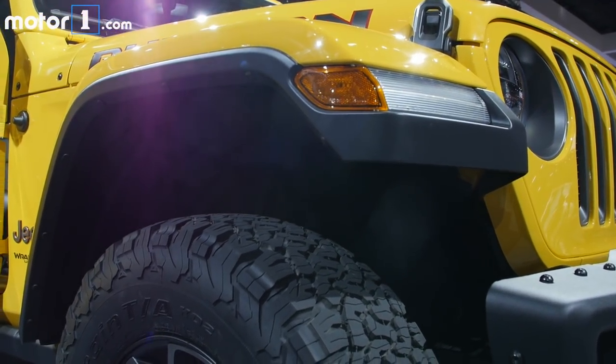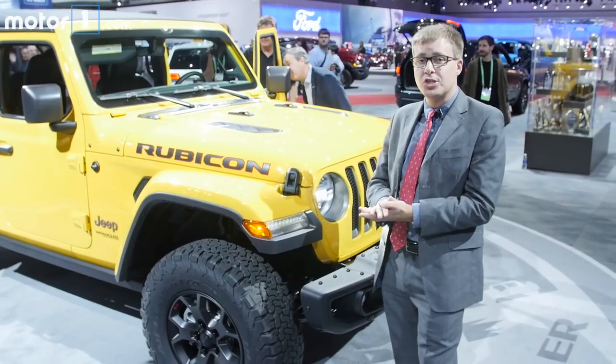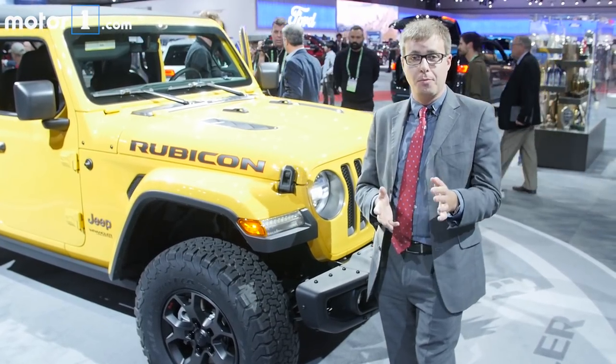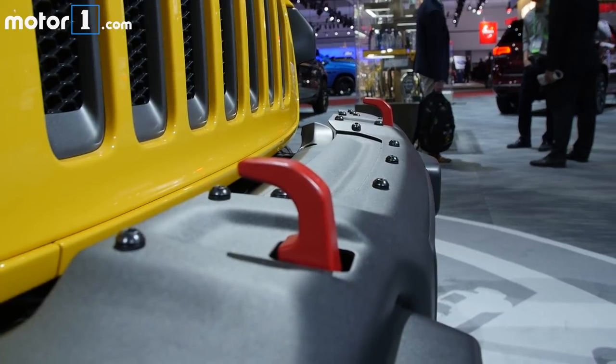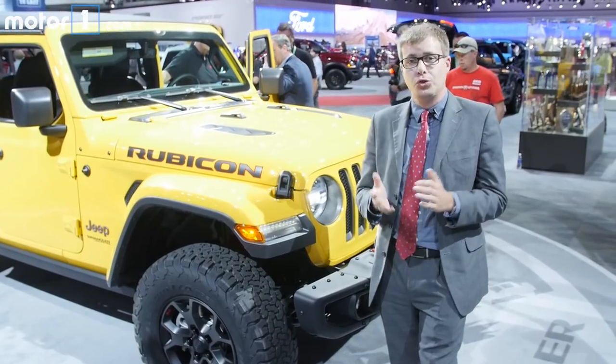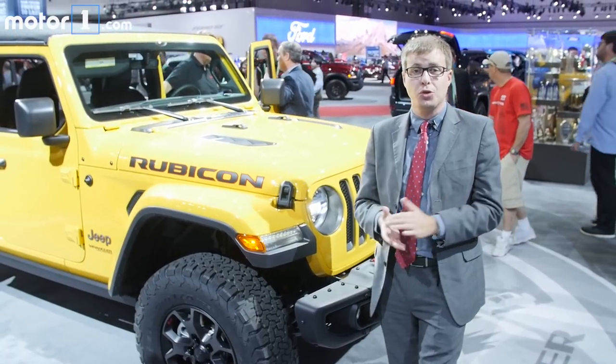Jeep says this vehicle's package is set up so you could put a two-inch lift on it and 35-inch tires without screwing anything up, which is great for aftermarket enthusiasts. The Rubicon also has an improved crawl ratio for intense off-roading — now 84 to 1 in low range versus 73 to 1 in the old model.